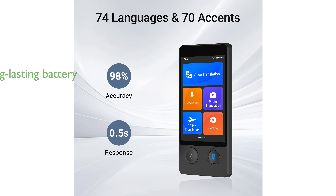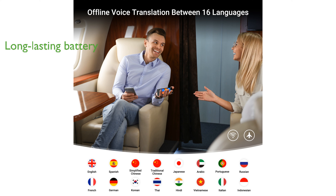This translator is equipped with a premium battery that lasts up to 8 hours, providing uninterrupted service for your travels or business meetings. Its offline translation feature covers 16 major languages, which is highly convenient when Internet access is unavailable.